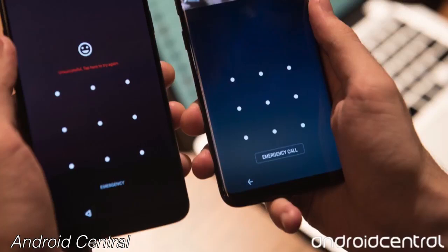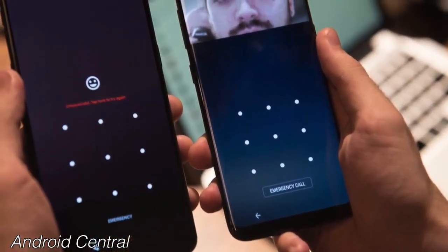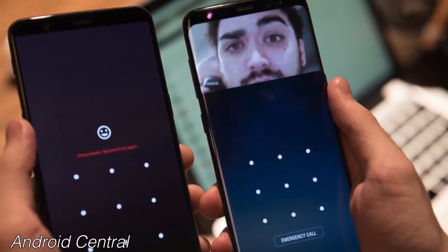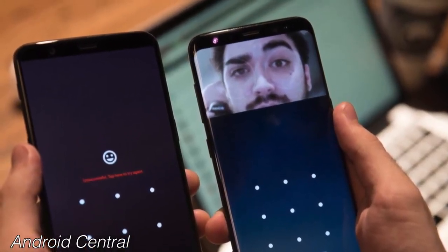Both phones feature face unlock and a fingerprint scanner, and the Galaxy S8 also has an iris scanner. The face unlock works pretty fast on the OnePlus 5T, as tested by MKBHD. Overall, both phones provide solid security features and you're not missing out on either.